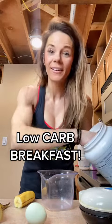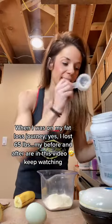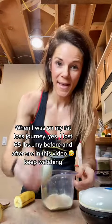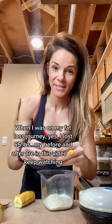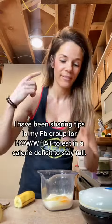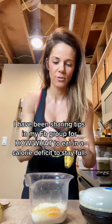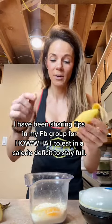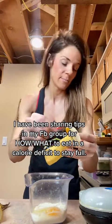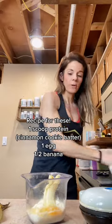I'm going to show you the yummiest low carb waffles. You're going to use one scoop of protein and one egg. When I was losing my 65 pounds, I promise I have all the tips for how to eat, be full, and keep your calories lower. This was one of my favorite go-to filling breakfasts. I did one egg, one scoop of protein — I used cinnamon cookie batter — and half a banana. That's it!